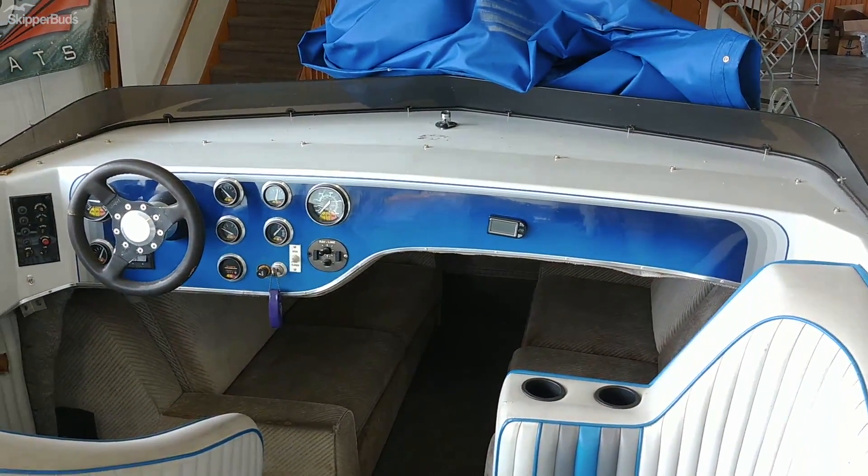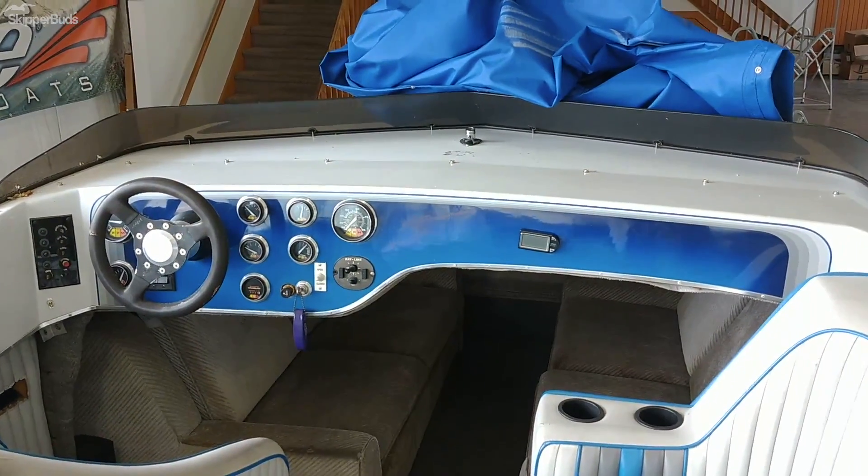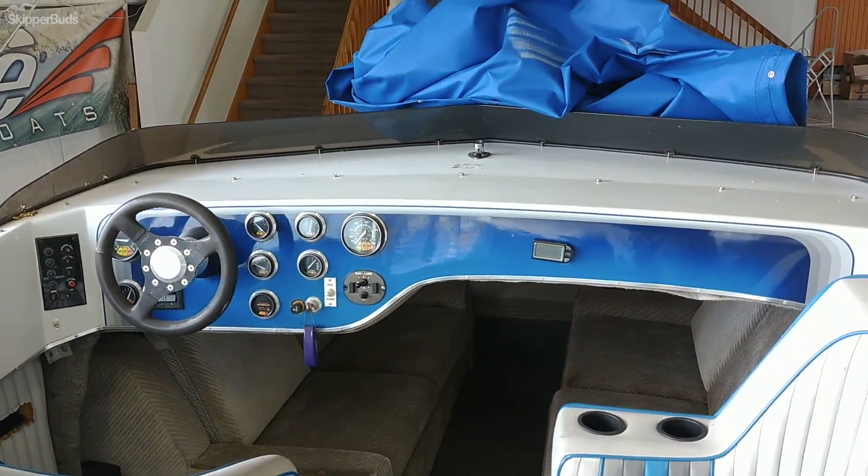Pretty unique boat, built in California. This is a 20-footer.